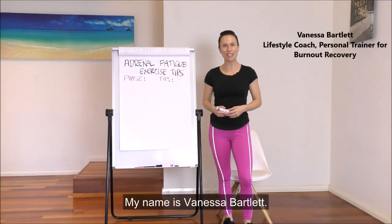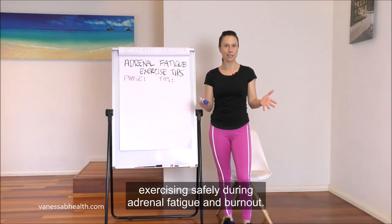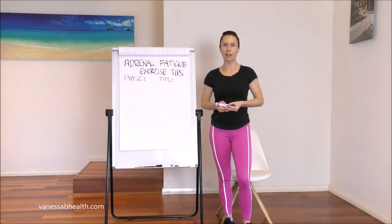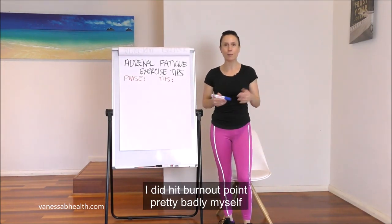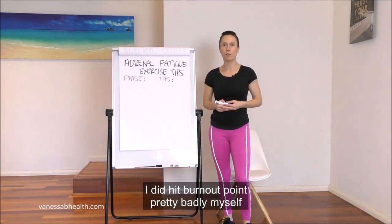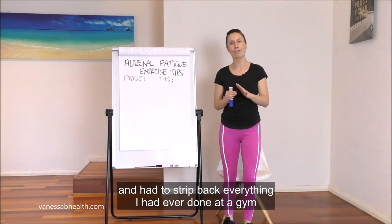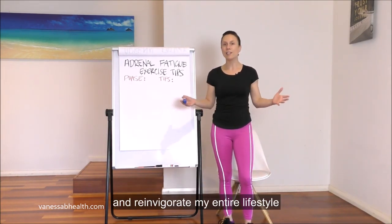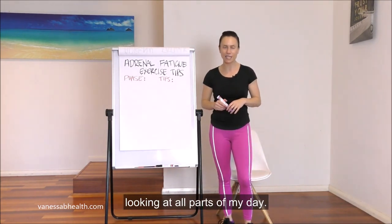Hello and welcome to this video. My name is Vanessa Bartlett and today I'm going to talk to you about exercising safely during adrenal fatigue and burnout. I've been a personal trainer for 20 years and within that time I did hit burnout pretty badly myself, where I went through adrenal fatigue for two full years and had to strip back everything I had ever done at the gym and reinvigorate my entire lifestyle.